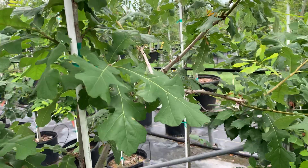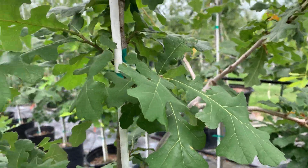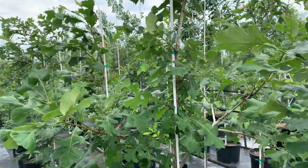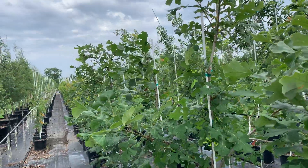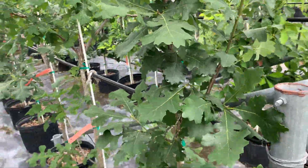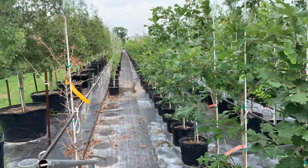Another very special oak is the bur oak — very distinctive leaf, and it becomes a large shade tree. Very tough and drought tolerant once established. It might even have a little fire tolerance, though I'm not entirely sure about that.